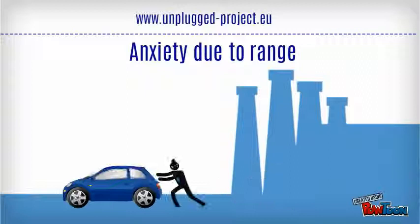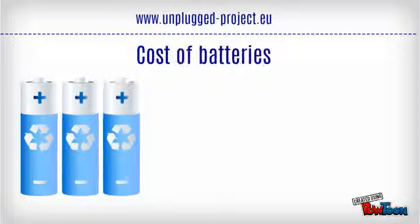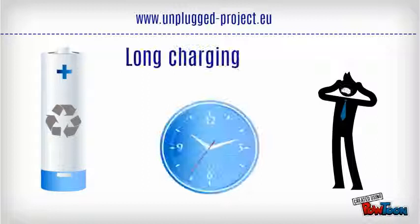They require a significantly higher initial investment cost. As batteries need to charge frequently, the charging process has to be planned and it is time-consuming in itself.